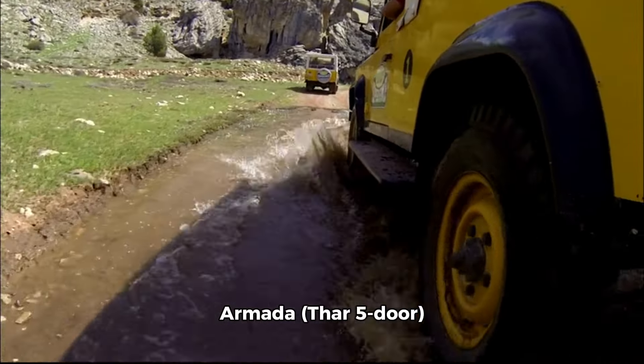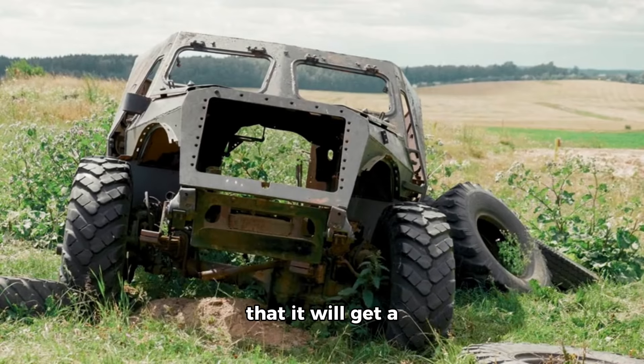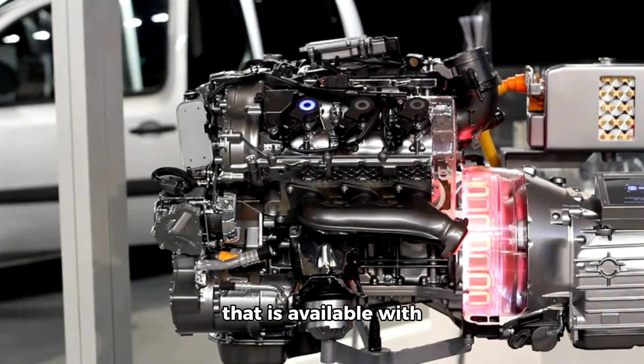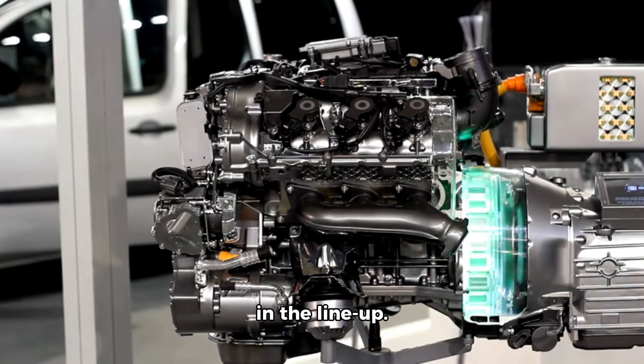The Mahindra Thar Armada 5-door will go on sale in the coming months, and dealer sources tell us that it will get a 1.5-liter four-cylinder diesel engine. This is the same engine available with the three-door Thar RWD, and it will serve as the entry-level power plant in the lineup.